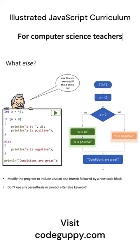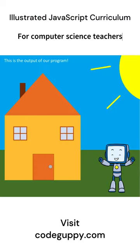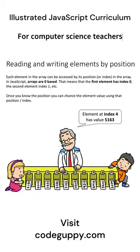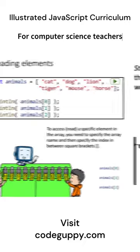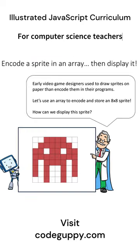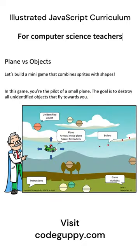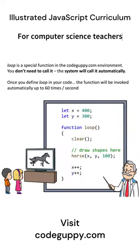We put together a professionally illustrated JavaScript coding course in PowerPoint format. With over 700 slides and 300 mini-projects, this course is a comprehensive and well-structured solution for teaching JavaScript and creative coding. The course uses a pragmatic approach, where students learn JavaScript by building fun graphical programs and mini-games.